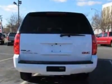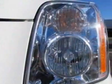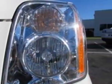This Yukon XL boasts a 5.3-liter engine and has a 6-speed automatic transmission. Another great feature is that this vehicle uses flex fuel.